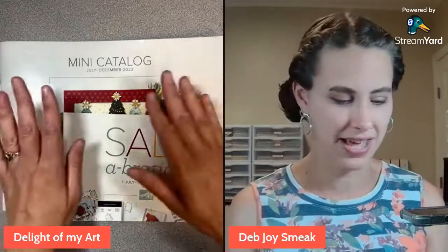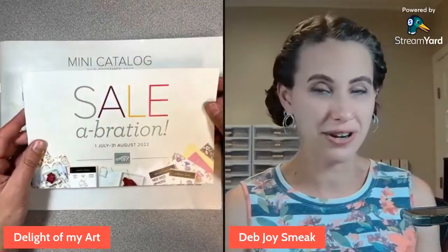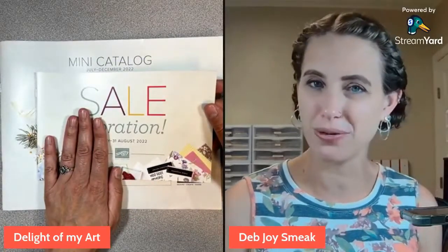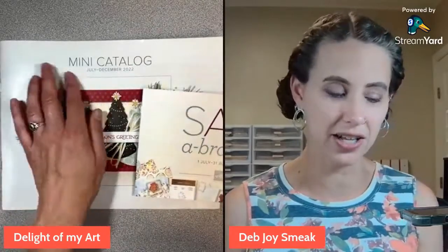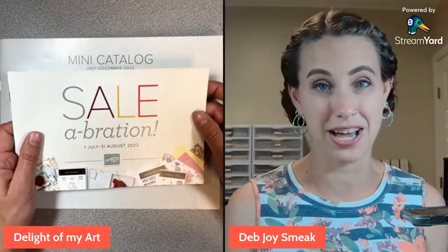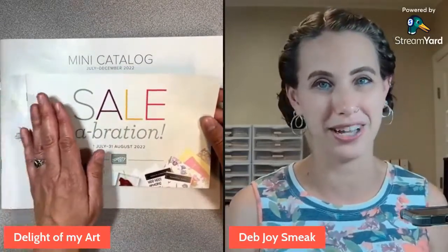We have two brand new catalogs. We have the mini catalog, July through December, and we also have Sale-A-Bration. If you haven't heard of Sale-A-Bration, this is such a fun little brochure. Everything in here is free only. You earn it by making purchases through our annual catalog or our mini catalog, anything current. And every $50 increment, you get to pick out something free. Some of the items are $50 increment free items and then some of them are $100 free items.